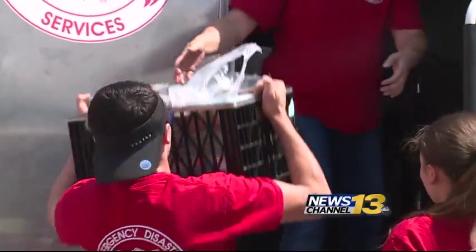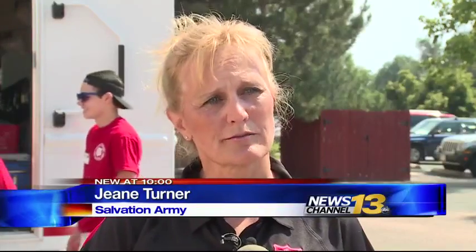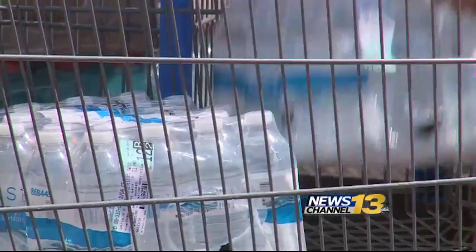Bottles of water, crates of supplies ready as volunteers try to help provide hydration and food for the first responders. These supplies are going to firefighters. Not only do they know how to handle the food professionally, but they've also been cleared to go behind those front lines.